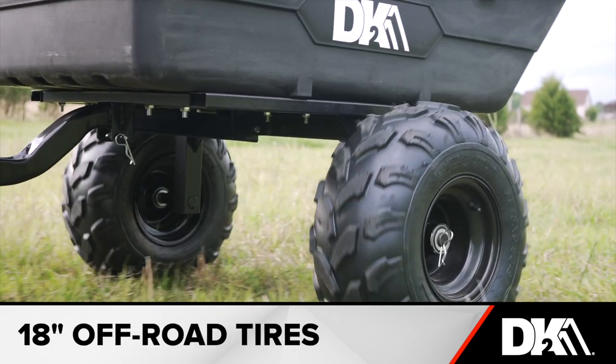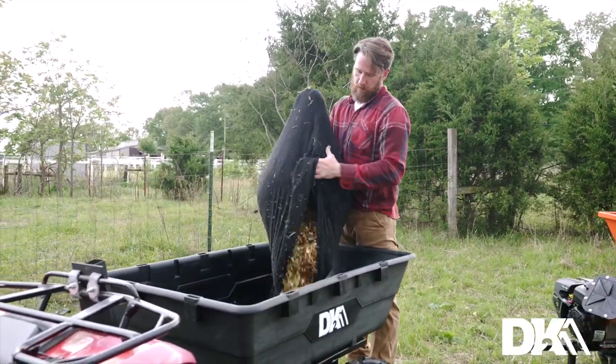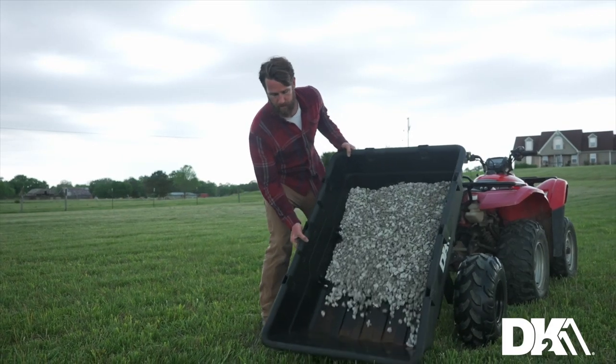The 18 inch tires provide excellent traction and stability, allowing you to easily transport heavy loads wherever you need to go. When you're ready to empty the trailer, just release the quick release pin on the dump bed and you'll be done in no time.